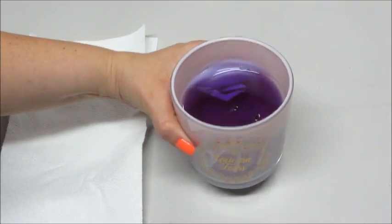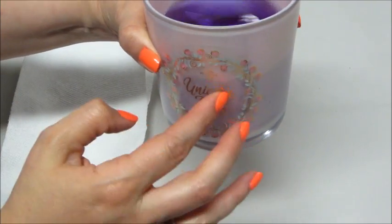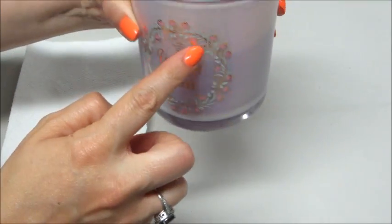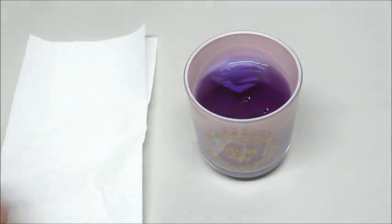Hi guys, today I have the Unicorn Tears candle from Fragrant Jewels. It's a really pretty container — very light pink and it almost has like a shimmer to it. It's very pretty, though it's kind of hard to show on camera.